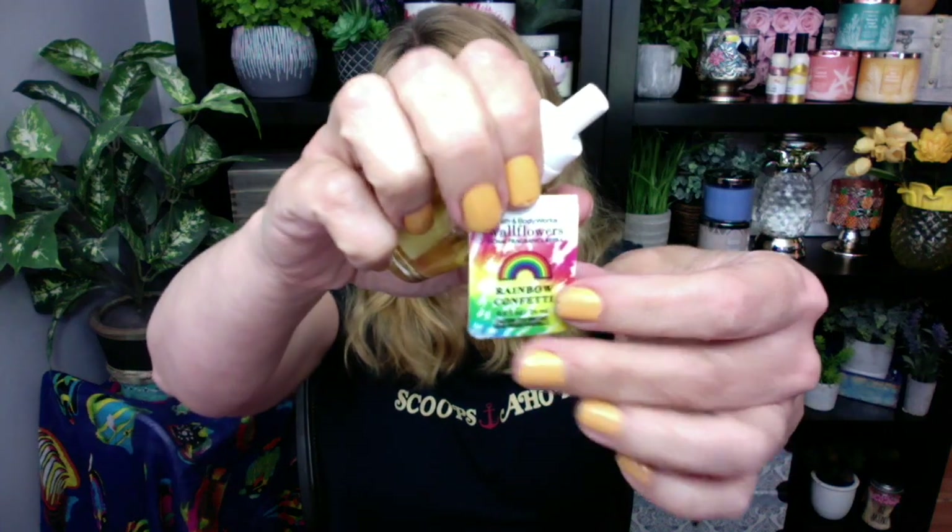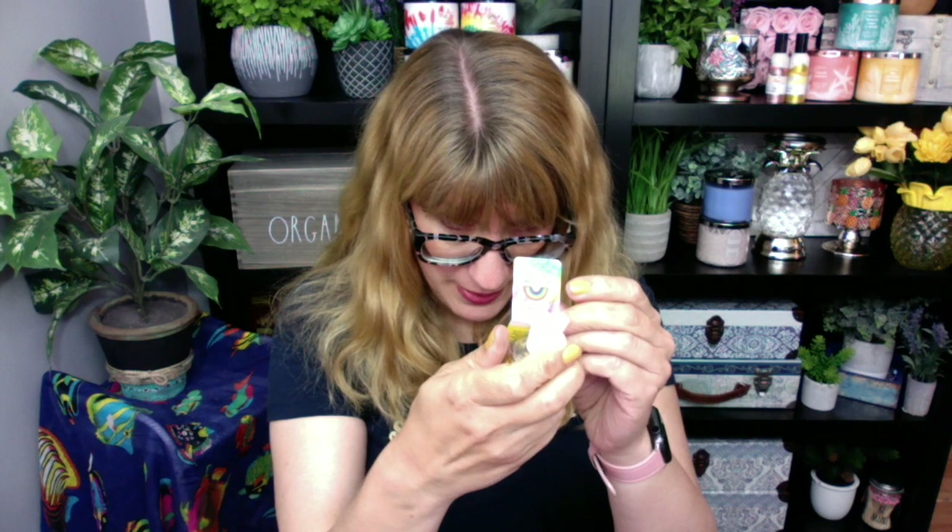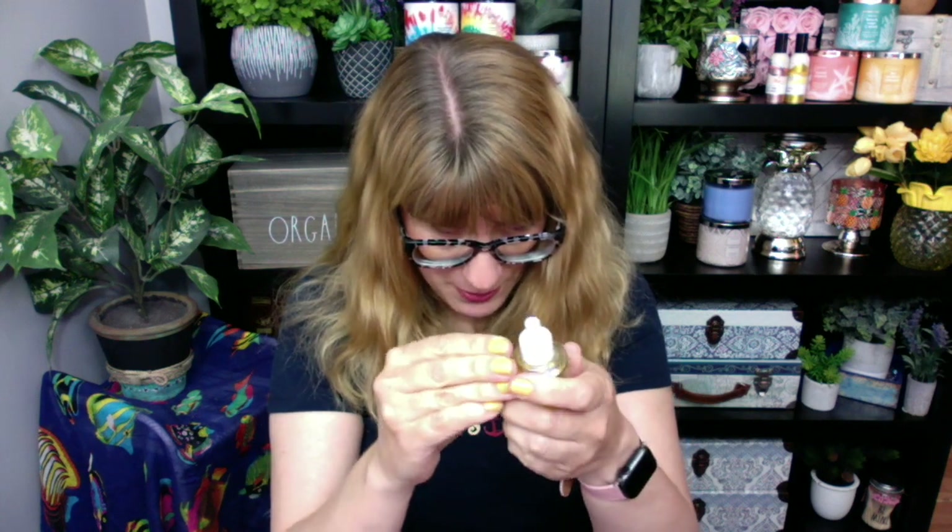I got six wallflowers. I got Rainbow Confetti — I'm so glad they gave us a pretty label on this one because I'm not a huge fan of those nondescript labels, they're kind of hard to distinguish. So Rainbow Confetti is rainbow sprinkles, vanilla cake, and buttercream frosting with fruity cereal crunch. I swear this is marshmallow cereal bar from the semi-annual sale, but I'm going to give this one a sniff.